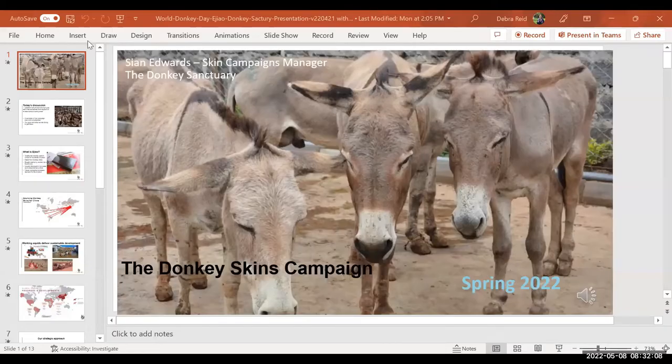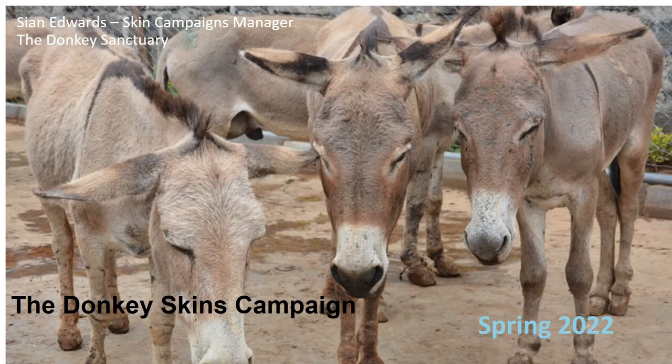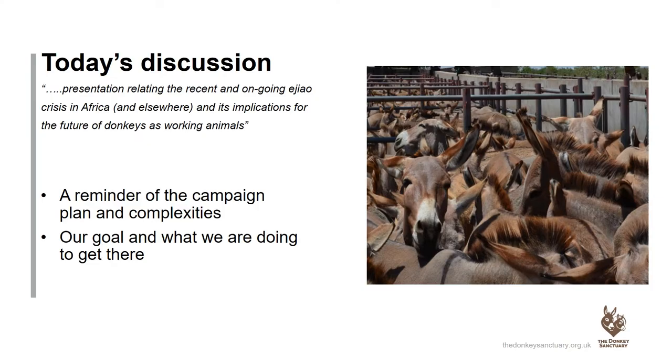Thank you, Paul. While we transition to Sean Edwards' presentation from the Donkey Sanctuary, you can write questions in the chat. Sean has also pre-recorded her presentation. Hello, my name is Sean Edwards. I'm the Skins Campaign Manager at the Donkey Sanctuary. I've been asked to speak about the donkey skin trade across the world and some of the work we're currently doing in Africa. There are a lot of complexities to the trade, but I'll outline what we're doing and our goals to try and end it.